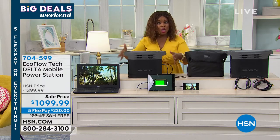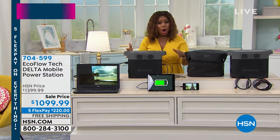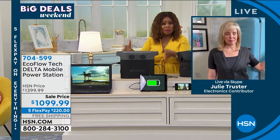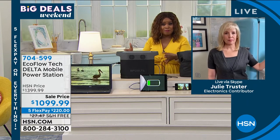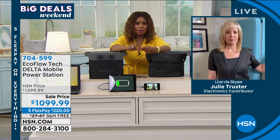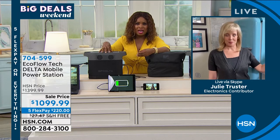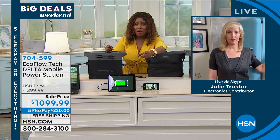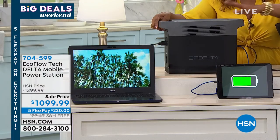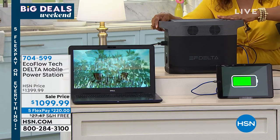One more note: if you own an RV, EcoFlow is incredibly useful there too. Julie Truster is our guest expert for this. Julie, RVs are a big deal right now — everything you're using is at a premium. Whether it's for your RV, your home, or just recreational use, I don't know a product more exciting or important to buy. And today's the last day on our five flexible payments — interest-free — spread over five months with a credit card.